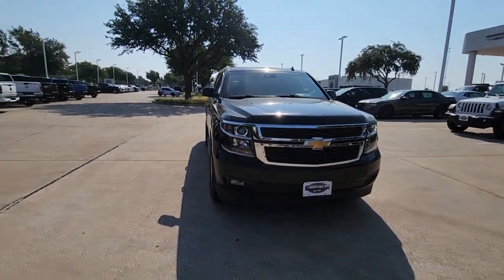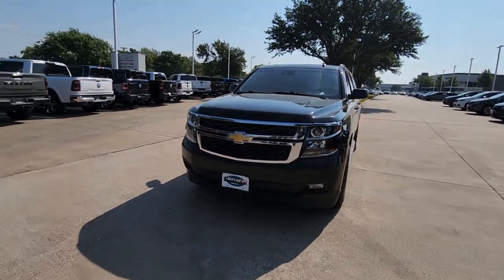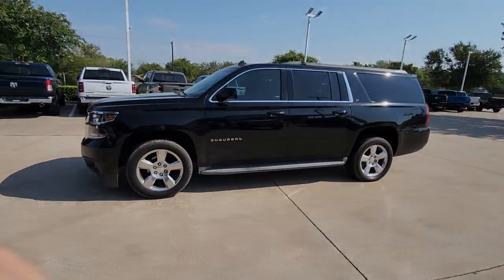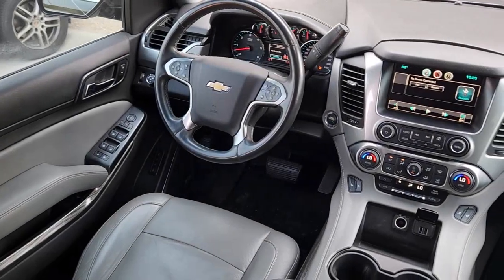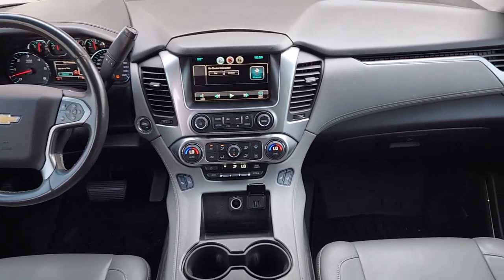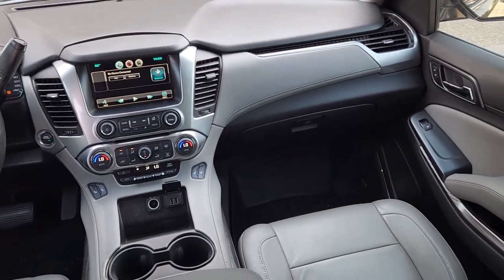These are just some of the great options this vehicle comes with: pre-collision system, keyless entry, satellite radio, power passenger seat, lane keeping assist, heated mirrors, premium sound system, power lift gate, backup camera, and power driver seat.